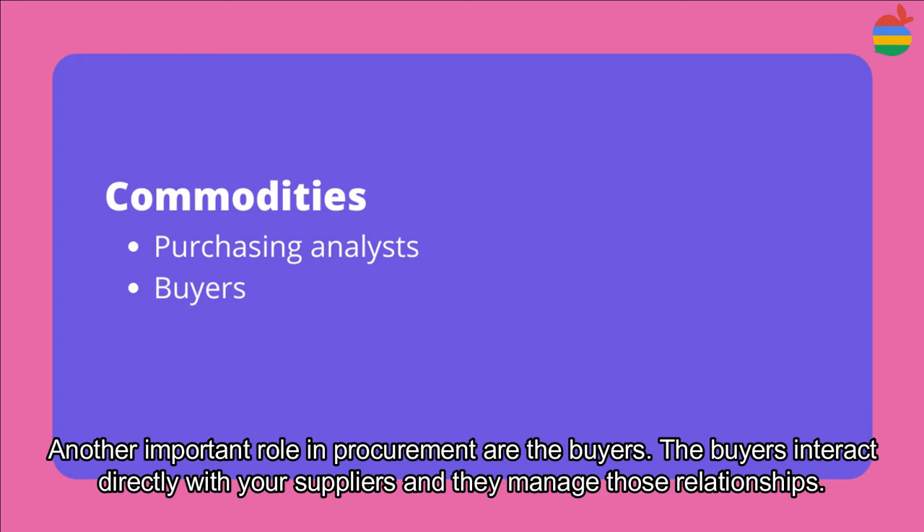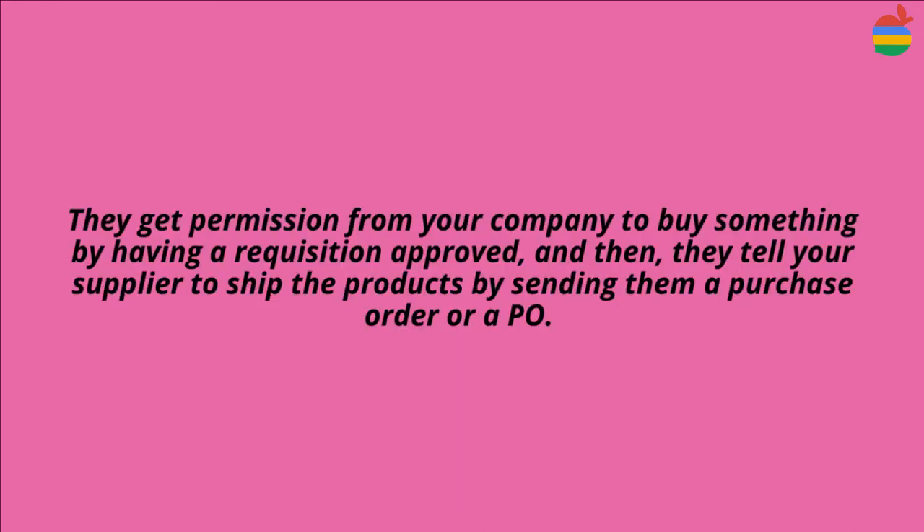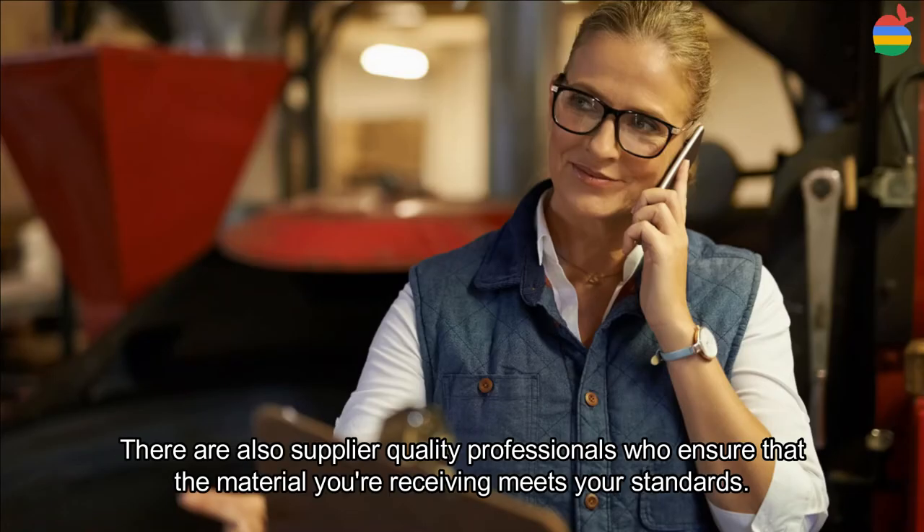Another important role in procurement is the buyer. The buyer interacts directly with your suppliers and manages those relationships. They get permission from your company to buy something by having a requisition approved, and then they tell your supplier to ship the products by sending them a purchase order, or PO. There are also supplier quality professionals who ensure that the material you are receiving meets your standards.